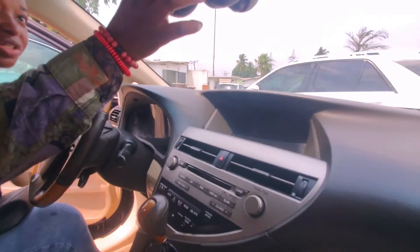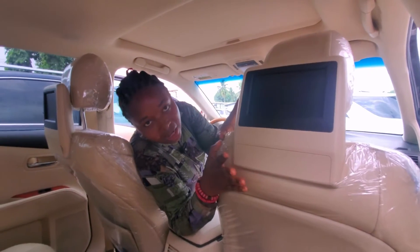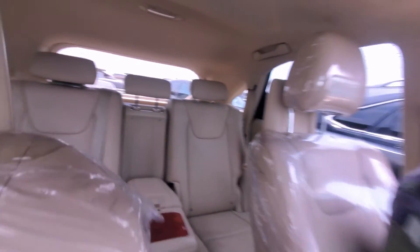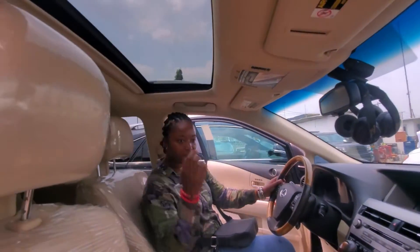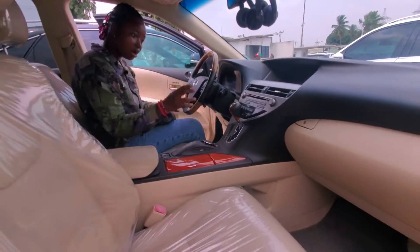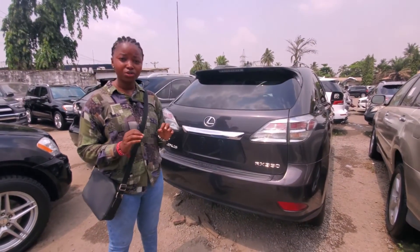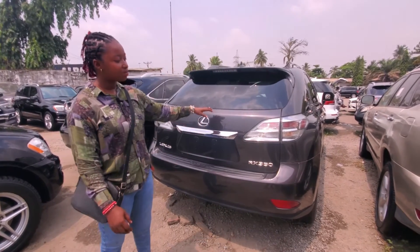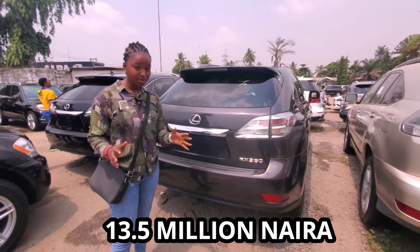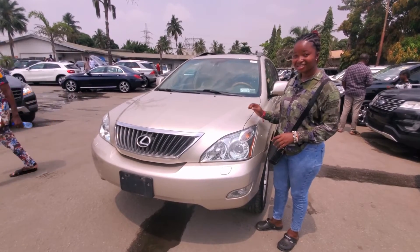This is the interior of the RX350 2011 direct. It comes with its own functions — it has the DVD player and DVD at the back of the car. It also has factory seats, the AC seat, and the open roof. Mind you, the R series is always quite different from the others. RX350 2011 model direct, full option, no dent — very affordable. The price of this vehicle is 13.5 million naira and it's negotiable.